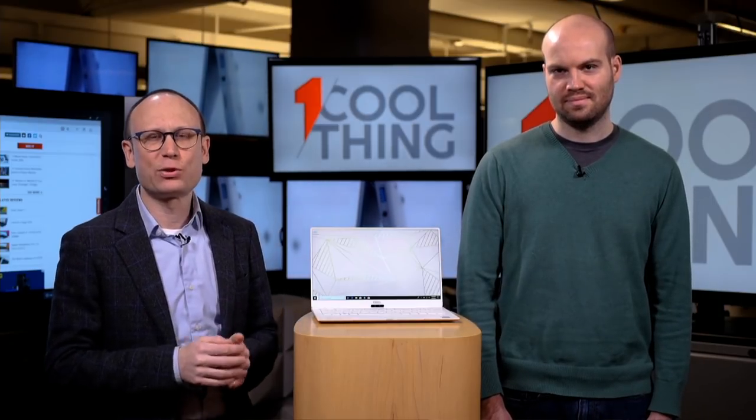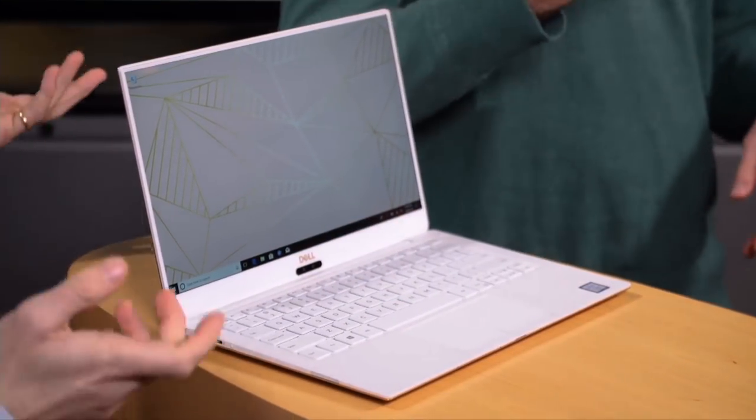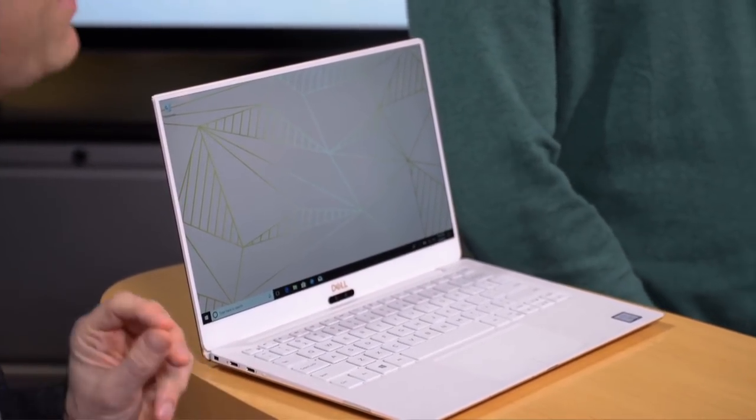Today's cool thing is what I've been joking is the most frequently updated laptop that we see at PCMag, which is the Dell XPS 13. We see a new Dell XPS 13 probably once every six months.